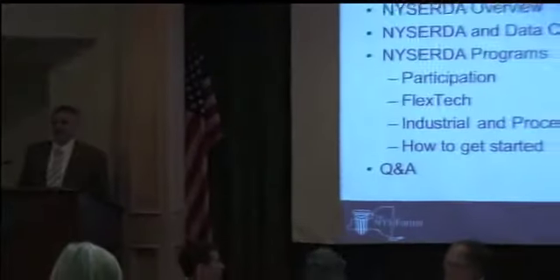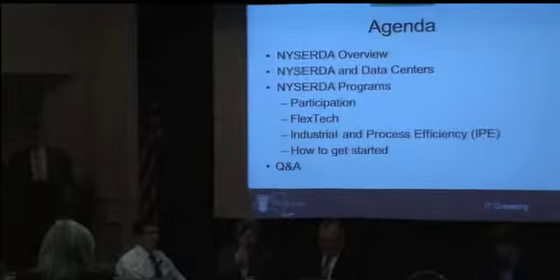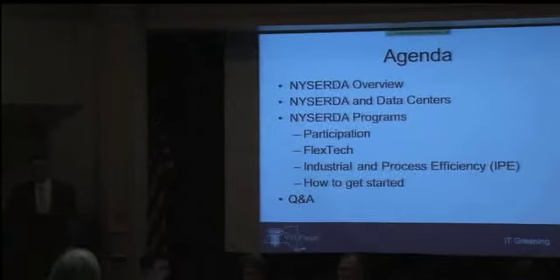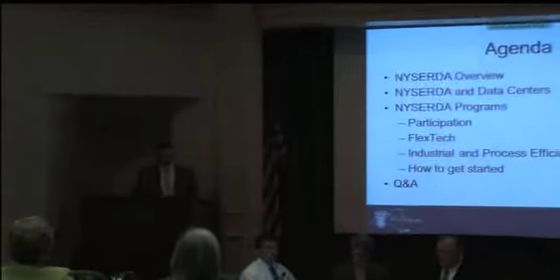Thanks, Ken. Good morning everybody. I am Chris Stump, project manager here in Albany and the upstate lead for our data center and IT efficiency programs. At the end of my presentation you'll see some contact information — if you've got potential projects in upstate New York, please feel free to reach out to me. I'll give you a quick overview on NYSERDA, some of what we do focused on data centers, specific programs and incentives available to you, and how to get started.